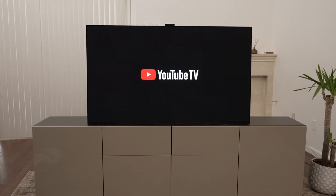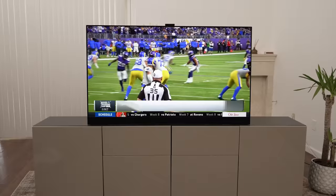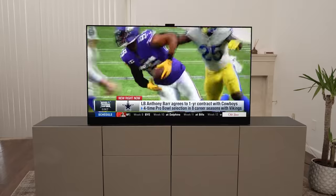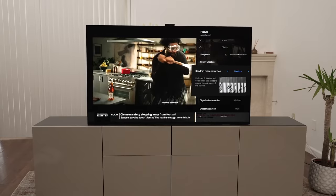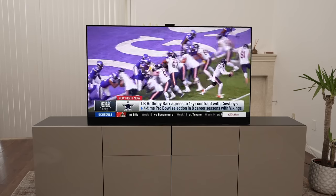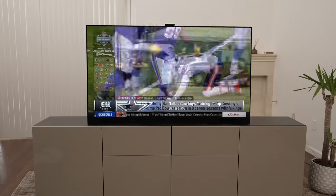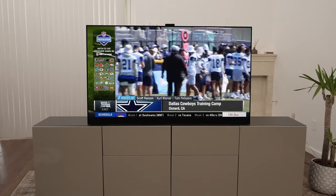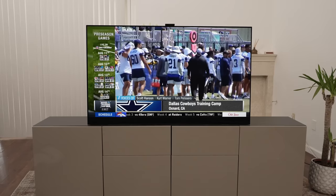Once I turned on YouTube TV, right off the bat I noticed it was bright and vibrant — looked really good and the motion looked great. The upscaling was really good, though scooting up closer I noticed a little pixelation. I went into the settings and increased the random noise reduction from off to medium, digital noise reduction to medium, and smooth gradation to high — and it smoothed out the picture quite a bit. Watching this in my living room there are really no reflections even with some lights on. Easy thumbs up for watching cable and sports in a pretty well-lit room.